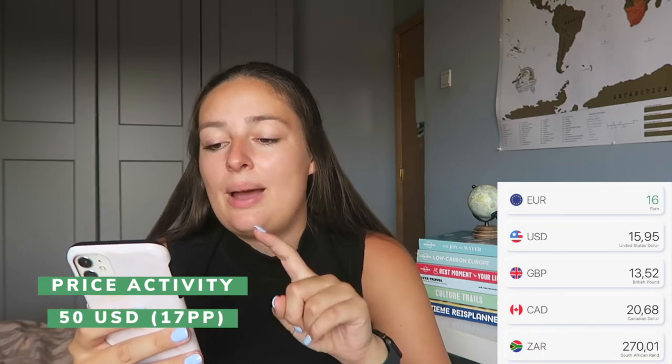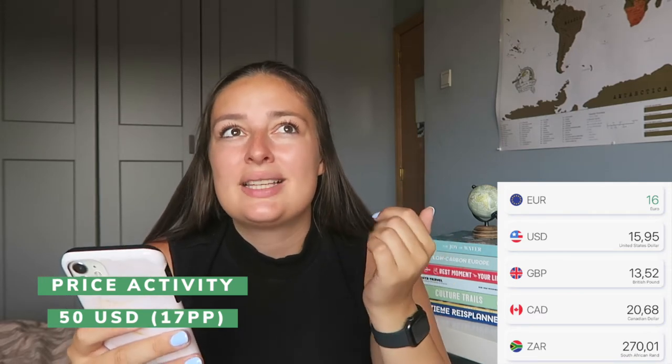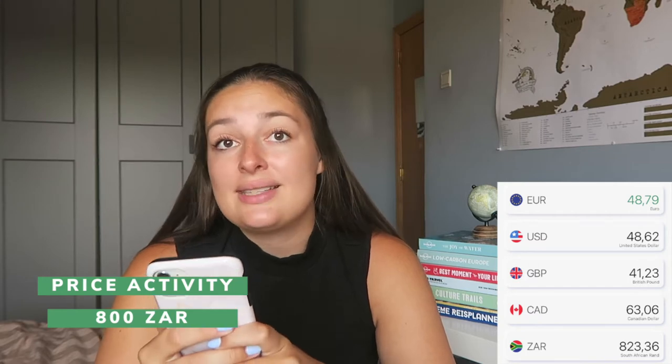I also paid €16 for the photos and video of the helicopter ride — we split the cost among three people, which brought the price down nicely. Then the final optional activity I did was the safari in Kruger National Park, which cost €48.79.